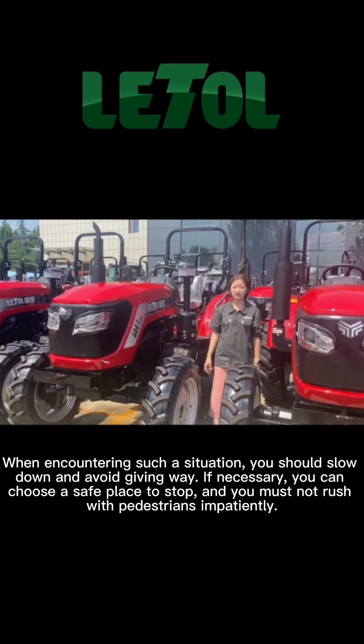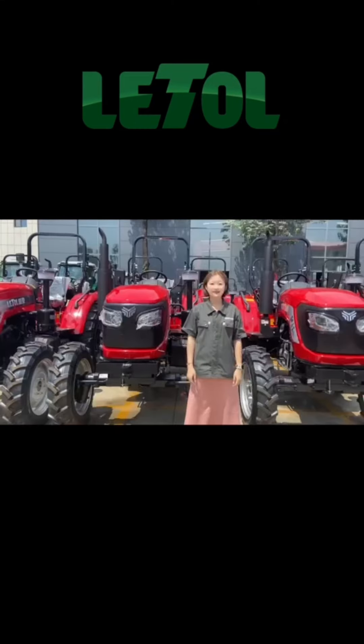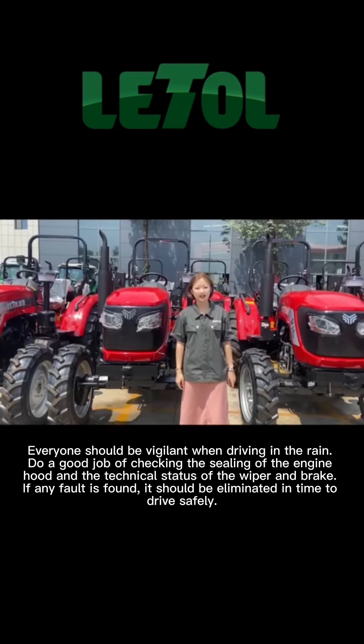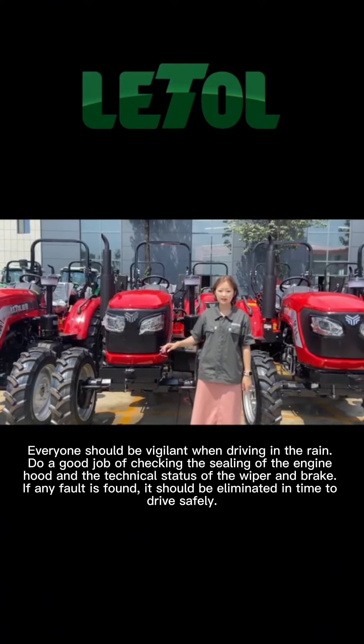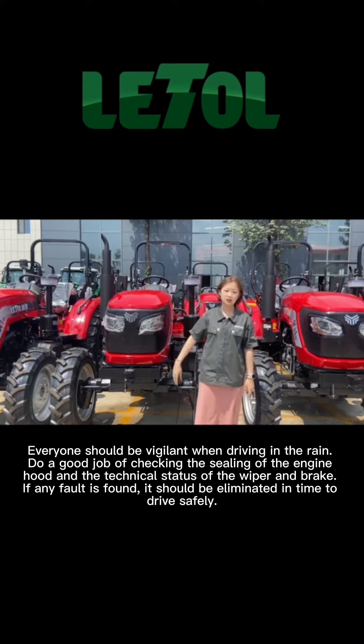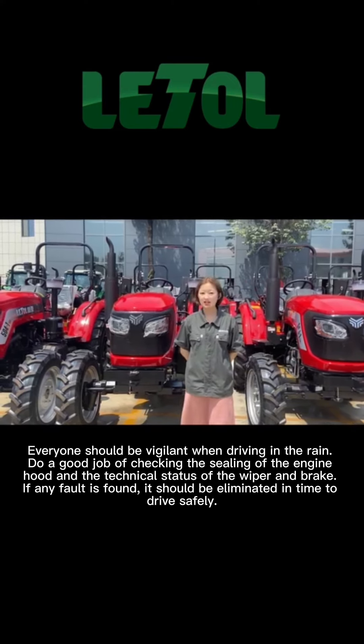You can choose a safe place to stop and must not rush impatiently with pedestrians. Everyone should be vigilant when driving in the rain. Do a good job of checking the engine hood and the technical status of the wiper and brake. If any fault is found, it should be eliminated in time to drive safely.